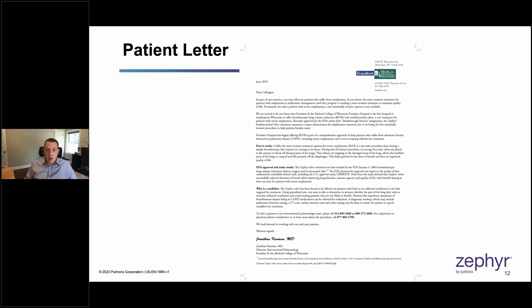This is an example of an email I sent to referring providers with an attached letter — a copy of the letter patients would receive. The letter to the patient essentially said: based on your recent breathing tests, you may be a candidate for a procedure that can help you be less short of breath. It is not surgical — it's minimally invasive. It's called Zephyr Valves. If you're interested, please call this number to schedule an appointment with myself and my team.